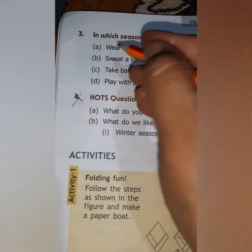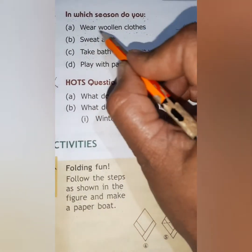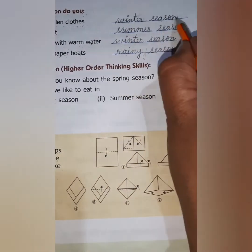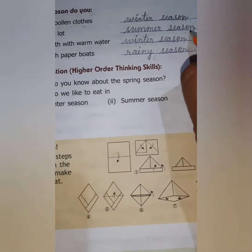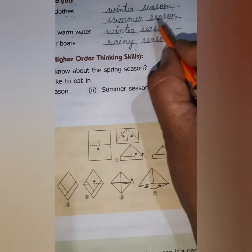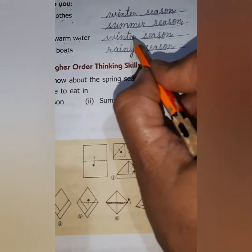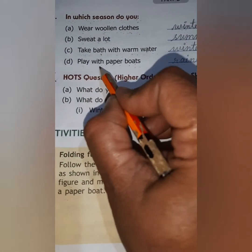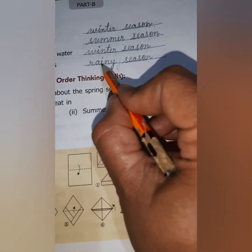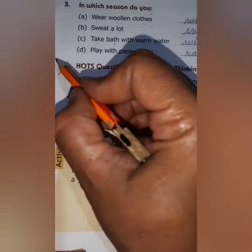Now we will move to the next page, question number 3: In which season do you wear woolen clothes? Write the name of the season — that is winter season. Next, sweat a lot — write summer season. Next, take bath with warm water — write winter season. Next, play with paper boats — write rainy season.